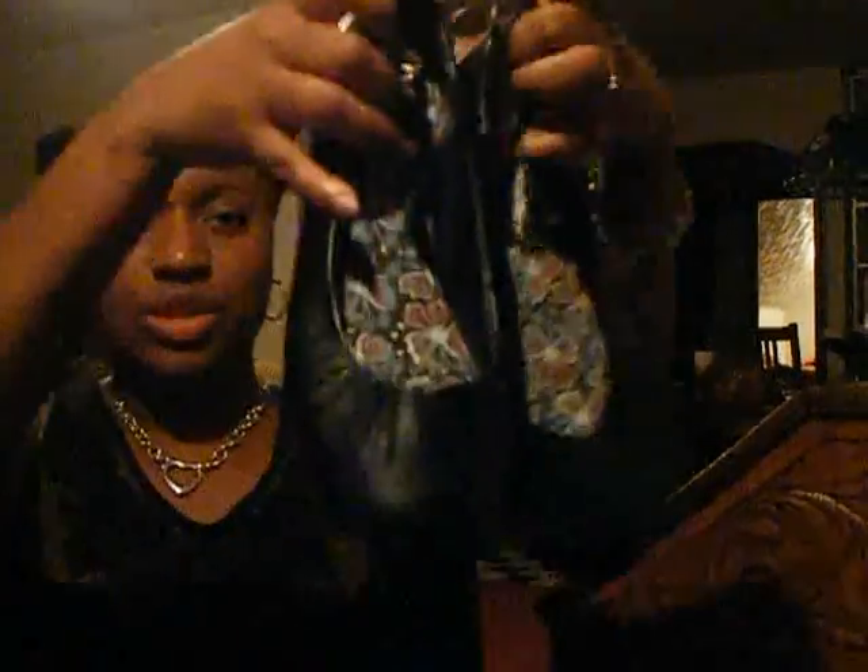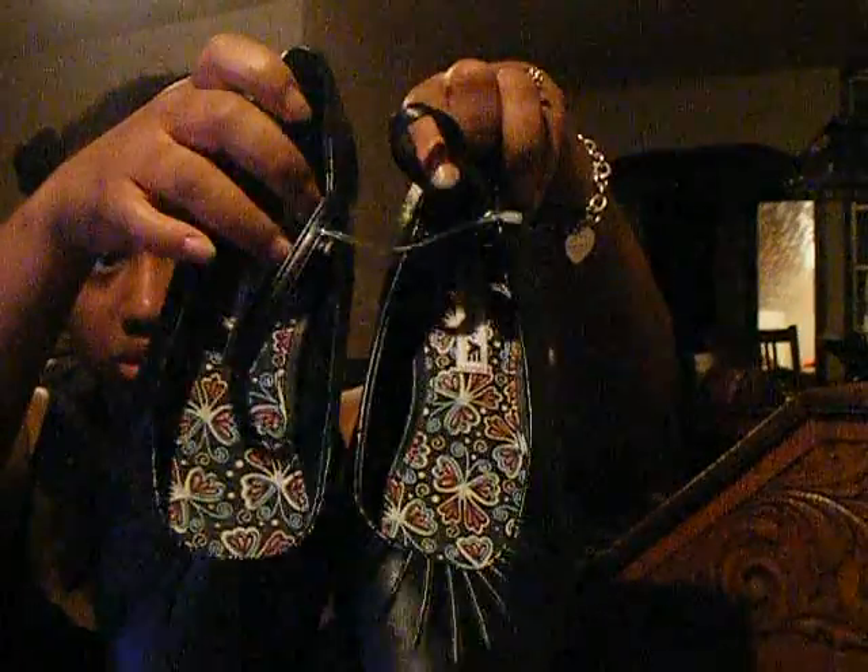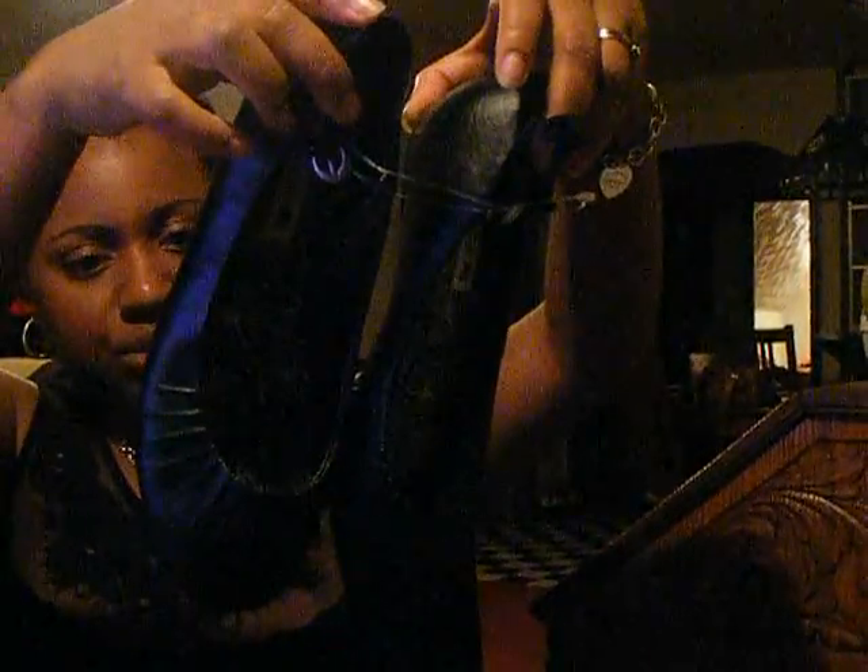I got these little flat shoes — I thought they were cute, they were different. These were two dollars.